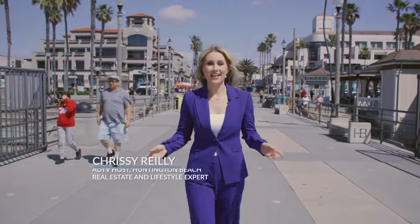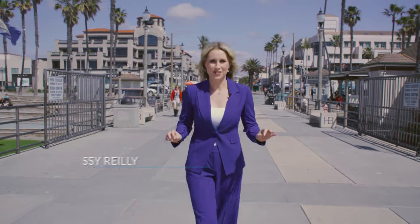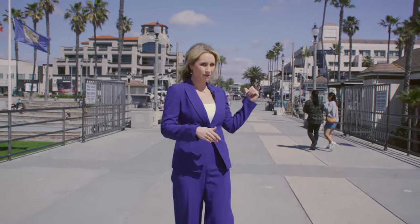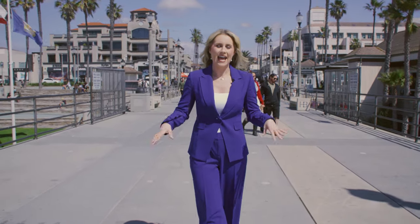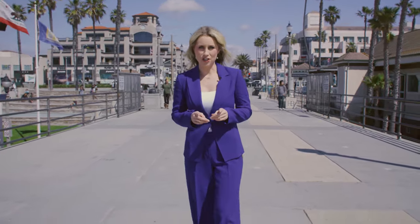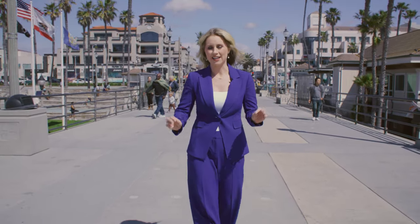Welcome to American Dream TV. I'm your host, Chrissy Riley, and today I am in the vibrant coastal community of Huntington Beach, also known as Surf City USA. I am standing right here on the iconic Huntington Beach Pier, right in front of the famous downtown area where the best sunsets can be found and endless recreational activities. Today, I'm going to take you to a hidden gem community called Seacliff on the Greens, where I'm going to introduce you to my partner Diane and Joseph Rodriguez, an amazing interior designer that won an award for this amazing kitchen design in our newest listing. Let's go check it out.